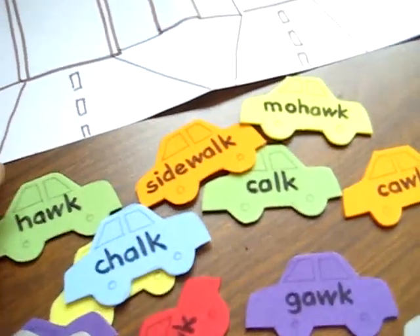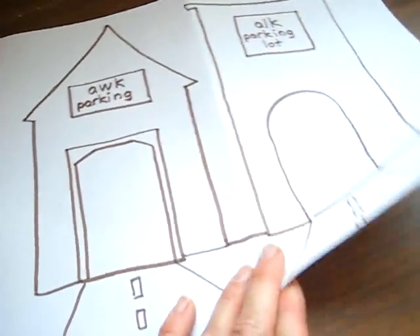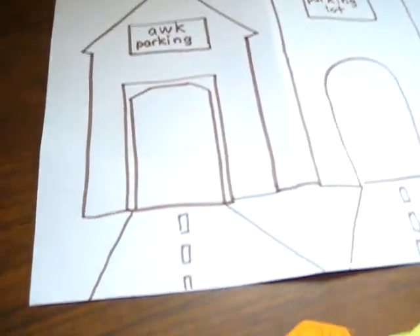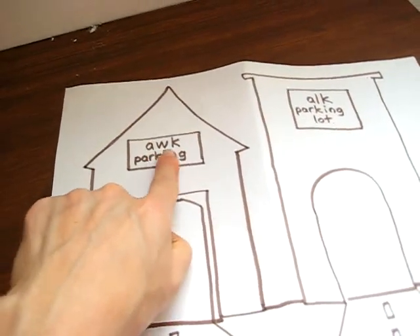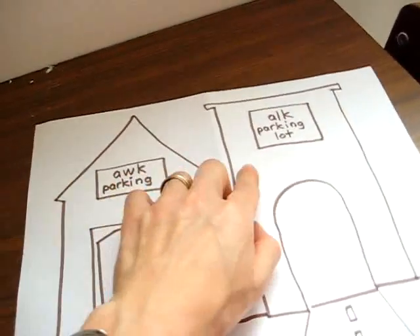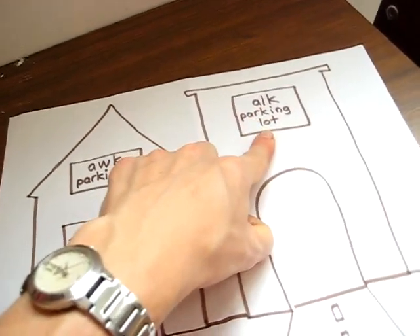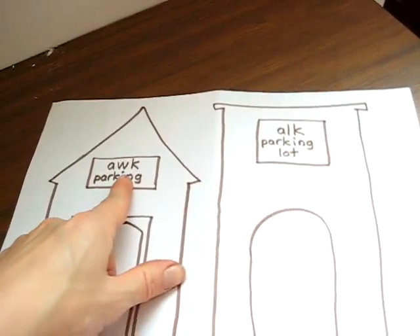Then I wrote a word on each car. I made two very quick little houses and we call them our parking lots. Here we have an 'awk' parking lot for all the cars that have an 'awk' sound, and this is also an 'awk' parking lot but it's a different 'awk' sound, so we're working on our 'awk' sounds.